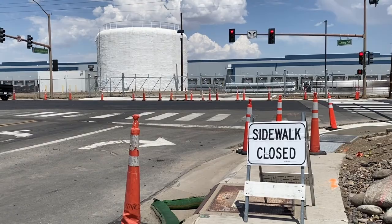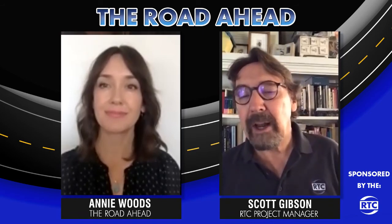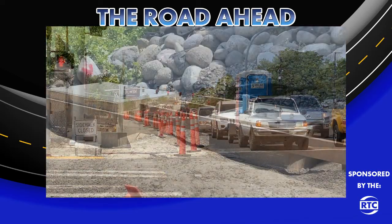Now, what else should people know? This program, the Preventative Maintenance Program, is part of our overall pavement preservation program. And that's our annual $18 million a year program that provides for the rehabilitation and reconstruction, as well as the maintenance of our existing roadways.